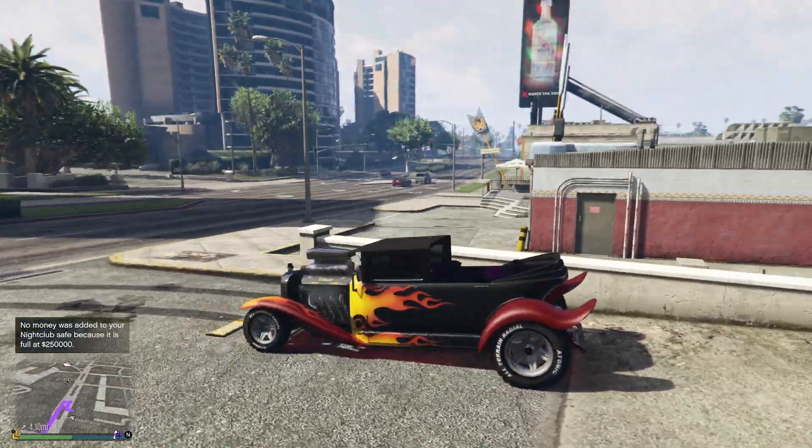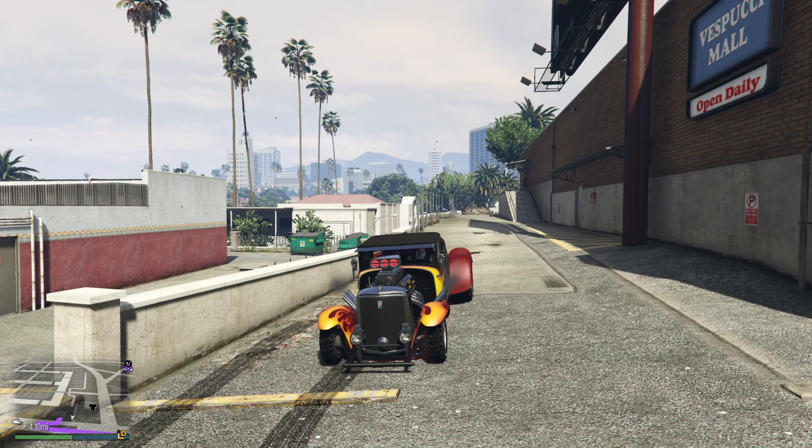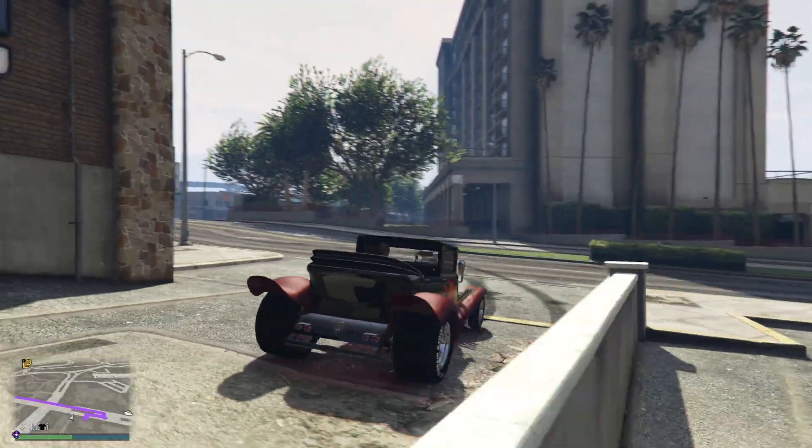In terms of top speed, this vehicle isn't really anything impressive. Reaching 106.5 mph places it 30th out of the 42 sports classics. But maybe it's got really good handling — I highly doubt it, but we're gonna find out.